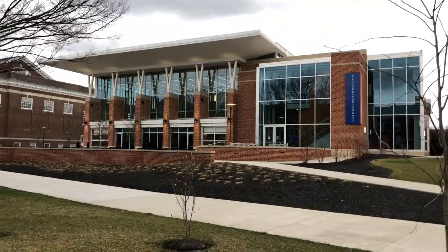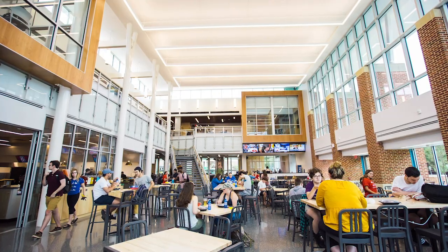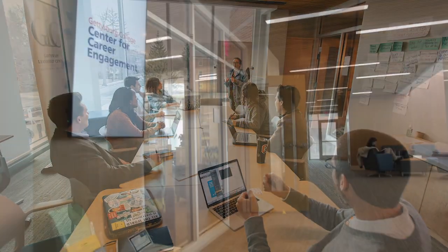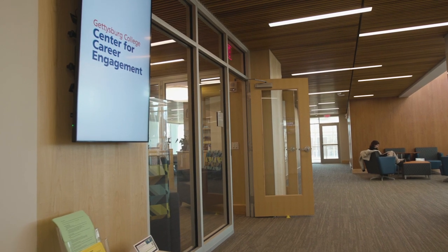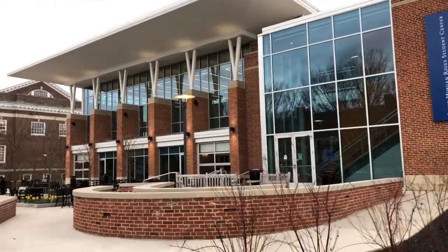This building is home to a lot of things happening on campus. It is our student center, so it has student activities, it has organizations like the Garthwaite Leadership Center, it has the Center for Career Development, the Center for Global Education. It also has student services like the registrar and academic advising, and very importantly the mailroom and the bookstore.